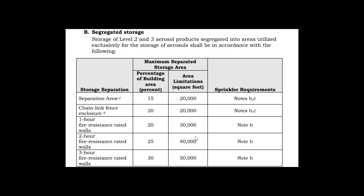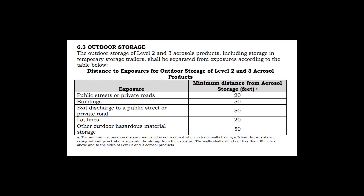Segregated storage separation is extremely important. We will review the chain link fence, 1-hour fire-resistant rated walls, 2-hour fire-resistant rated walls, and 3-hour fire-resistant rated walls. For outdoor storage of Level 2 and Level 3 aerosol products: public streets and private roads need to be at least 20 feet minimum distance; buildings a minimum of 50 feet; public streets and private roads at least 50 feet; lot lines at least 20 feet minimum; and other outdoor hazardous material storage areas need to be at least 50 feet.